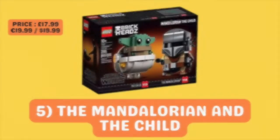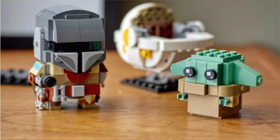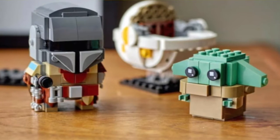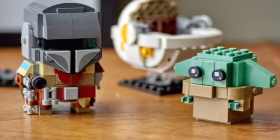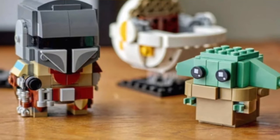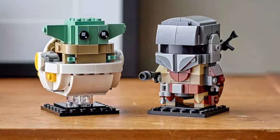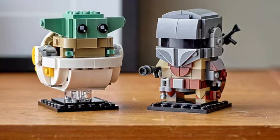In at fifth place, we have The Mandalorian and The Child. Now this set barely made the list, simply because of the fact that by the time it retires, it will have been on the shelves for about three years, which is a pretty long time for a set, never mind a Brickhead set. It means that a lot of people have been able to get hold of this set, including many Lego investors. So I can easily see the market being flooded with these Brickheads for the next few years. However, due to the popularity of The Mandalorian and Baby Yoda — or Grogu — I do think buying maybe a few of these will be worth it in the long run.